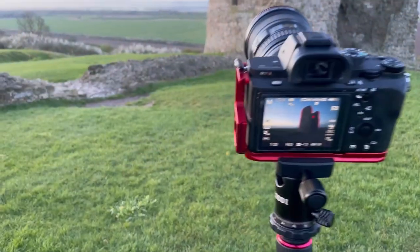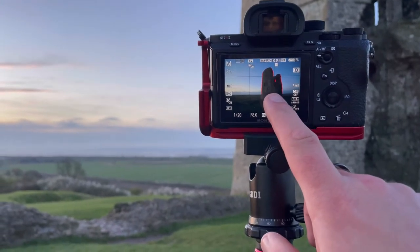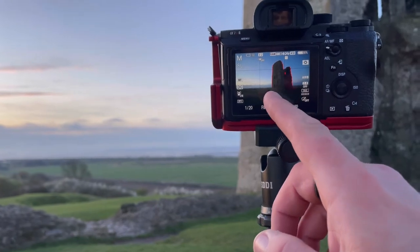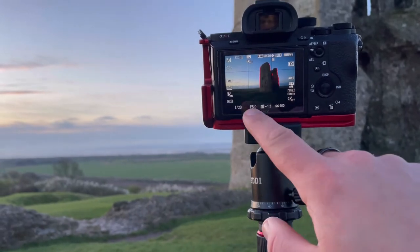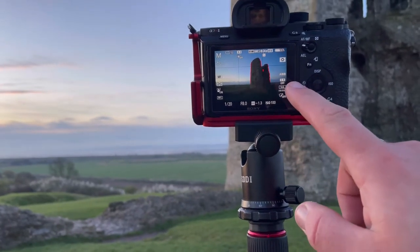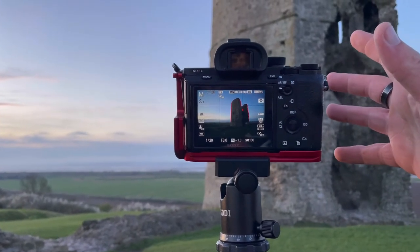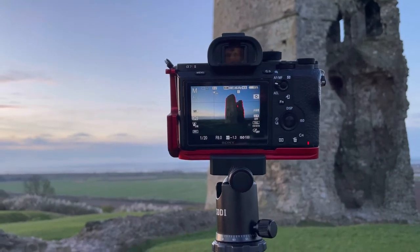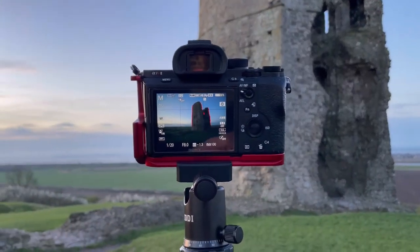Let's get a couple of shots. I really like how this composition is looking — I've got this piece of the castle here, rule of thirds, straight down a third of the picture. One-twenty-fourth of a second, f8, ISO 100. Boom, I reckon that's gonna be a right cracker of a picture — and there's even some friendly pigeons in the shot, so everyone's a winner.